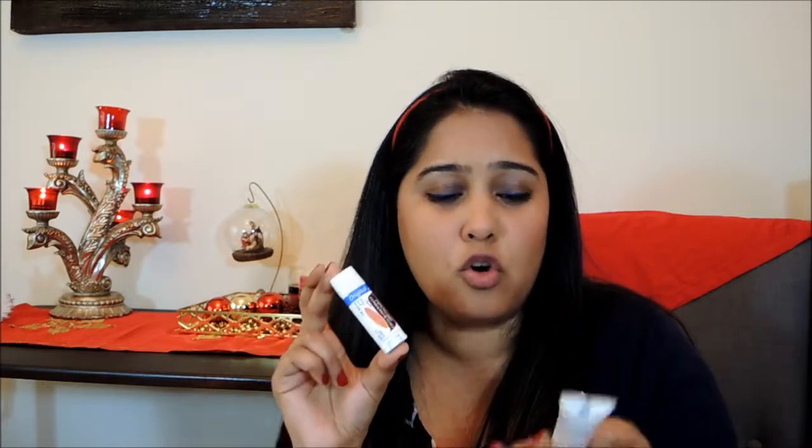Next, lip butters. There are so many available — Labello at around 8 dirhams, Palmer's Cocoa Butter at around 11 dirhams, and the Neutrogena Norwegian Formula 6-Hour Lip Balm Protector. I'd suggest spending the extra three dirhams and going for Palmer's or Neutrogena over Labello — both offer better protection.